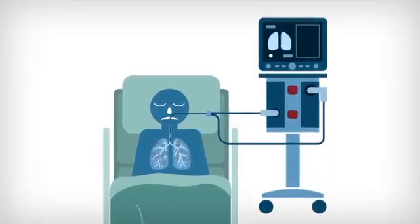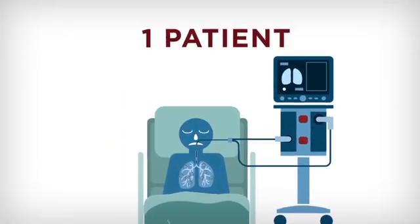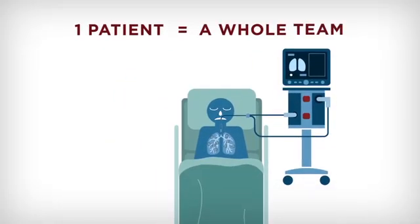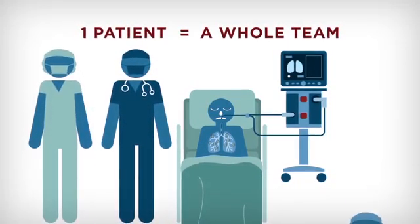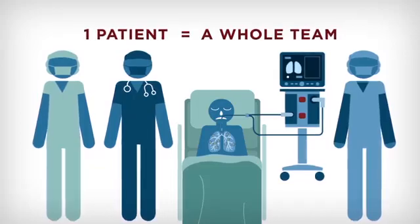This tube then connects to a very complicated and fancy machine — that is your mechanical ventilator. Just one patient takes a team to connect to that mechanical respirator. Doctors, nurses, and a respiratory therapist are all involved.